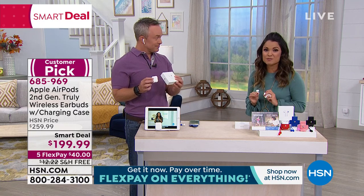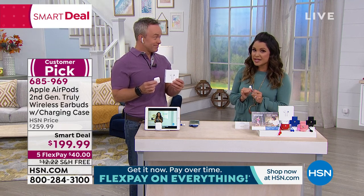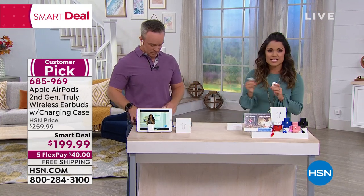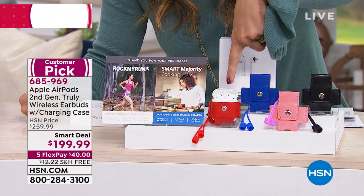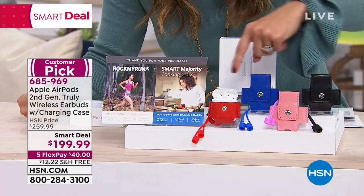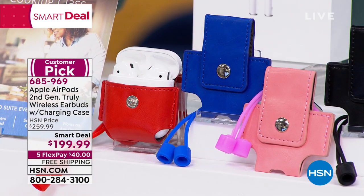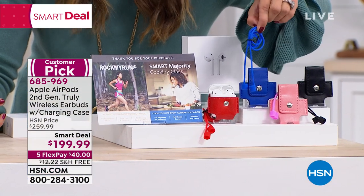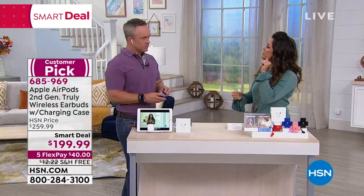Never here at HSN have we been able to offer this amazing bundle for under $200 — it's legitimately the lowest price we've ever done, and that's why it's our smart deal just in time for the holidays. We're just under 90 days until Christmas. In addition to getting the AirPods and the charging case, we're including a little key chain so you can hook them onto your keys, backpack, purse, or briefcase. You're also getting a little set so you can drape them around the back of your neck if you'd like.